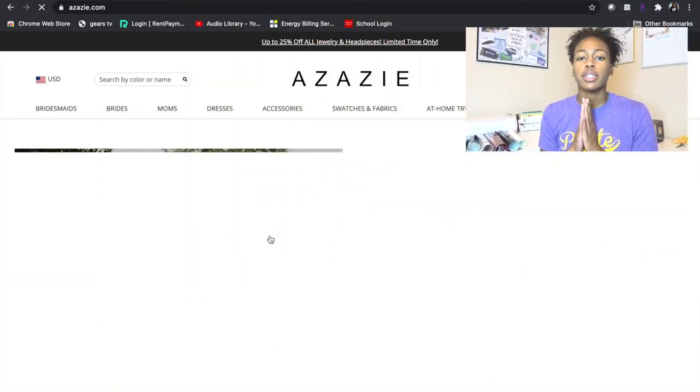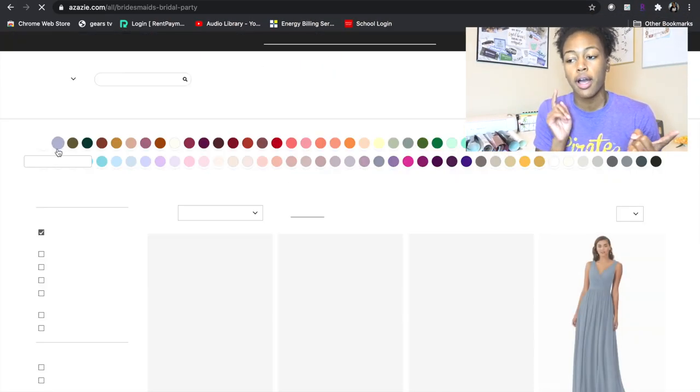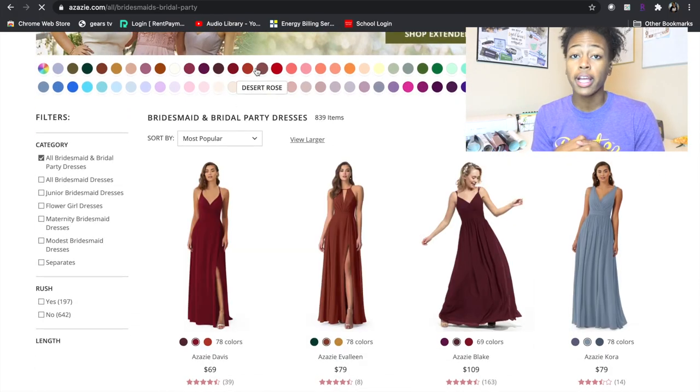First off, I'm going to start with my bridesmaids. My bridesmaids are ordering their dresses from Azazie.com and I have chosen Desert Rose for their color. I also ordered the bow ties from Azazie.com to match the guys, and my girls are going to be able to pick whatever kind of dress they want. I want them to get the color I want but they can pick whatever style dress they want. I'm excited about that.